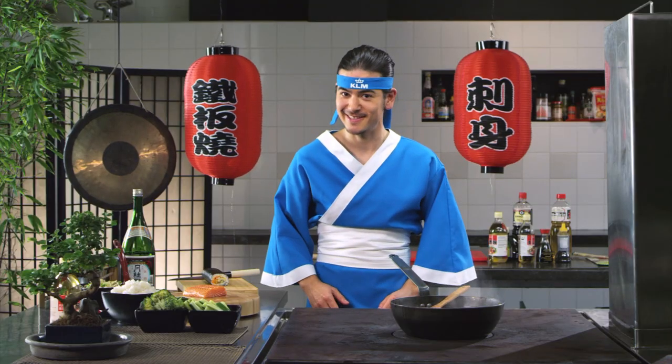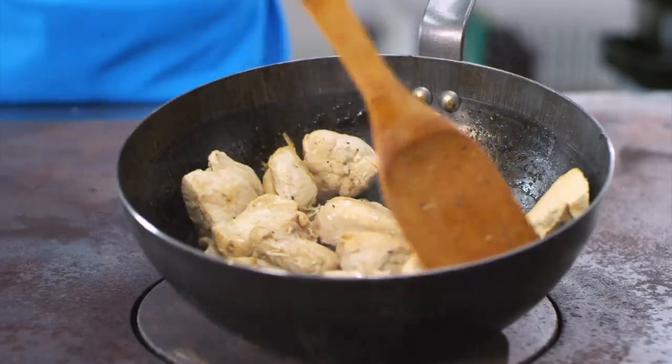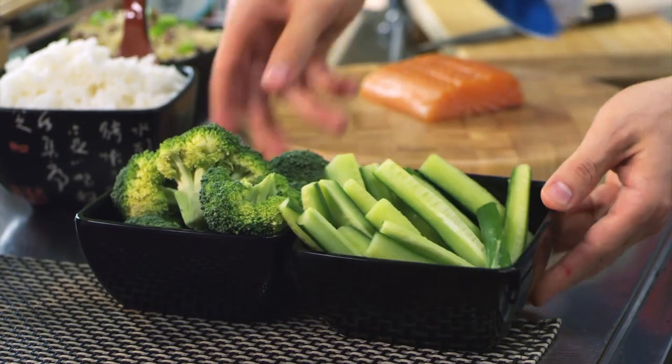Nice rice. After this delicious sushi, you get this nice chicken together with steamy rice and vegetables too — kiwi and broccoli.